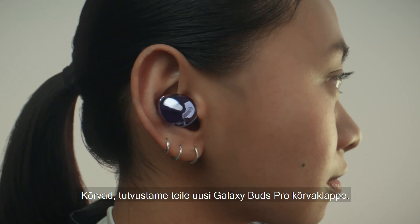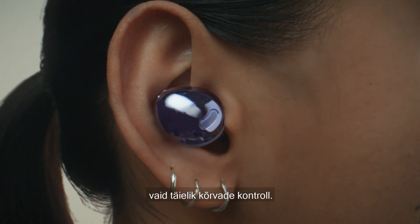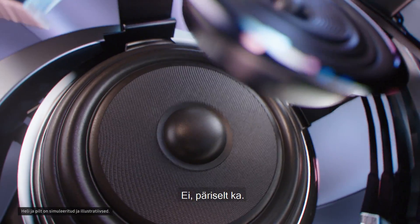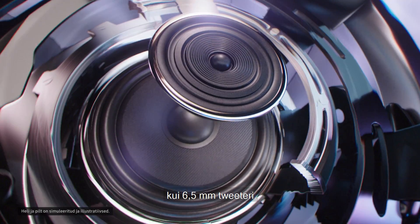Hey ears, say hello to Galaxy Buds Pro. This isn't just an earbud. It's complete ear control. Putting these in is like putting a sound studio in your ear.